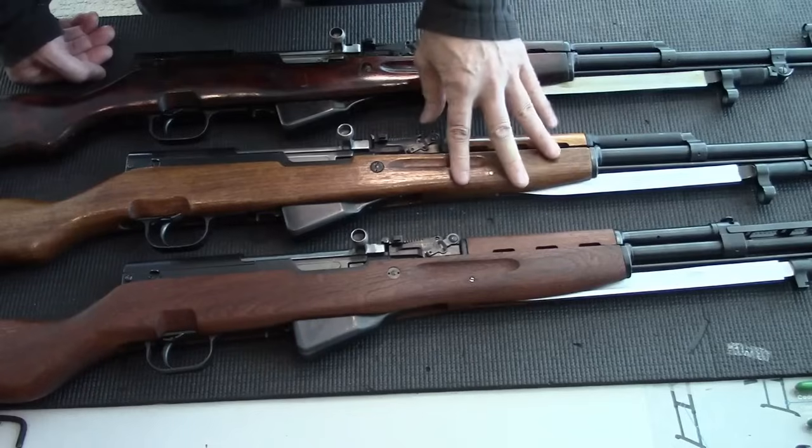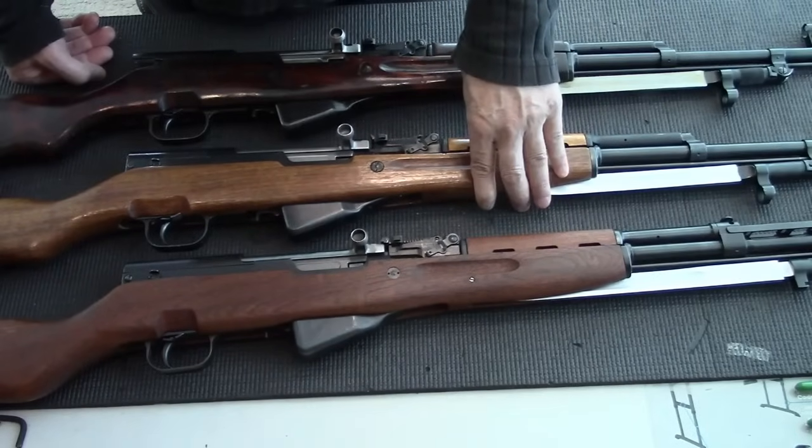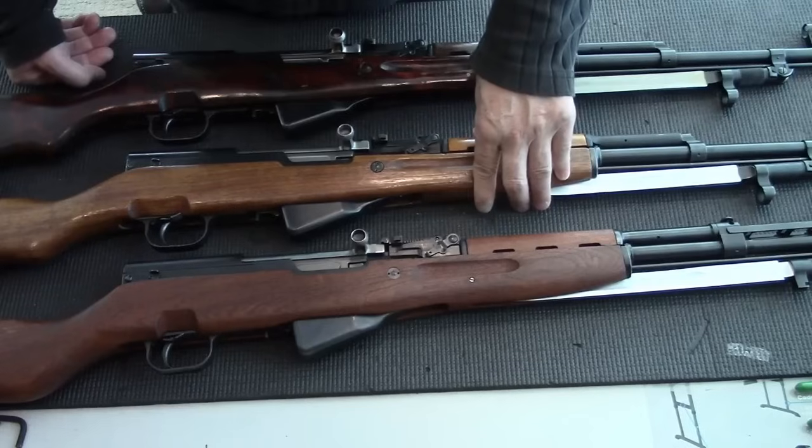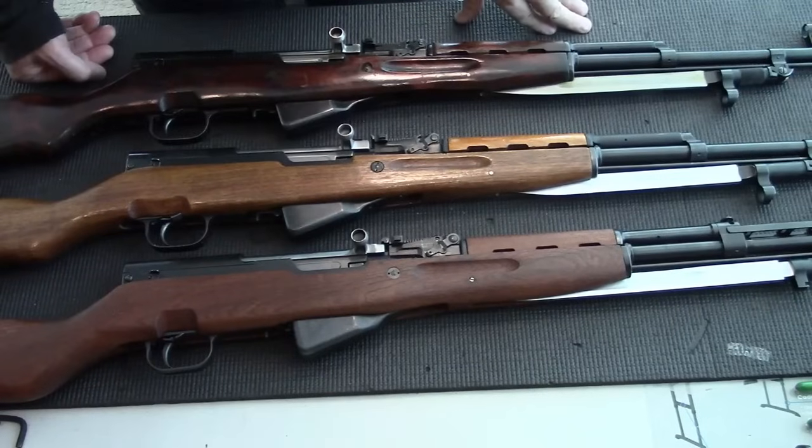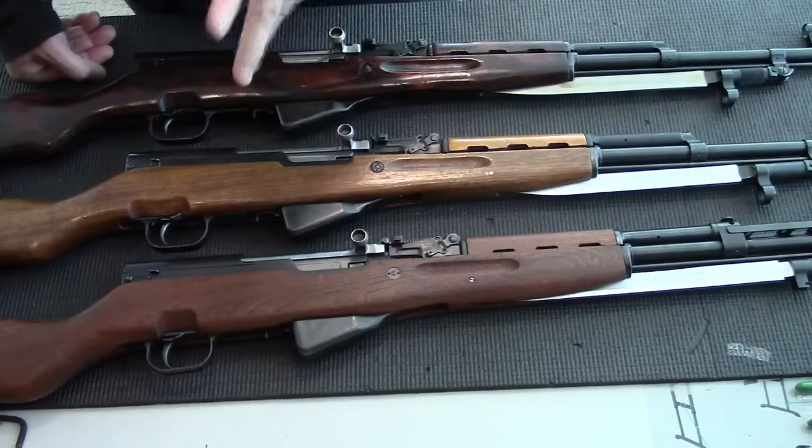The Chinese also heavily modified their SKS, but they only did it for the civilian market, not for their own military. Now let's talk about the quality.